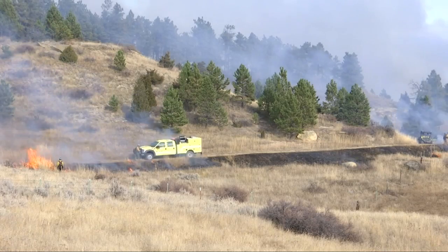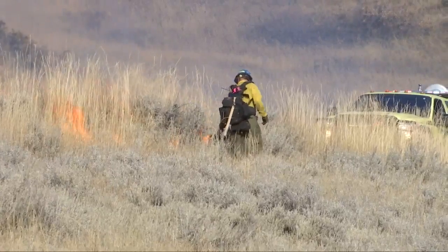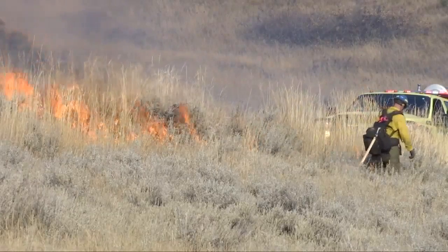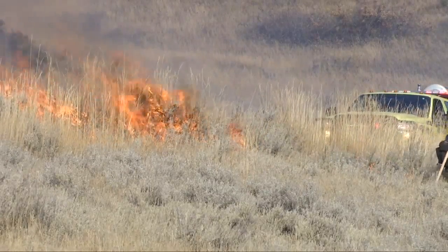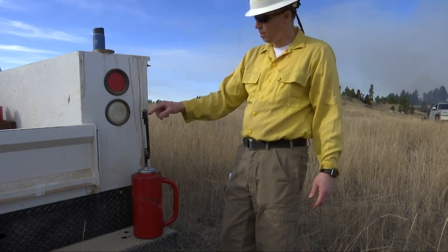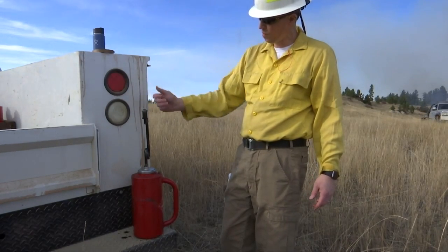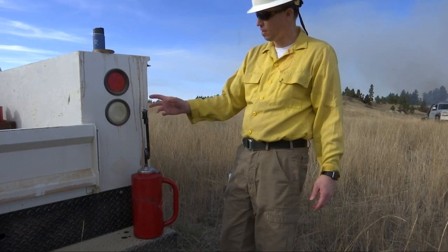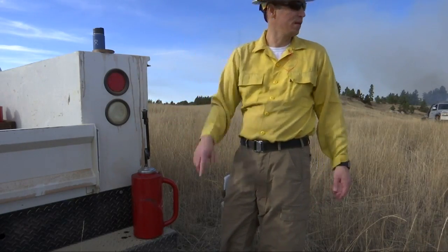The fire is started by a drip torch, which most closely resembles an oversized upside-down kerosene lamp, which methodically drips fire onto the landscape. It comes through here and pours out this little opening, and then this piece is like the wick that's lit. The fuel just continues to feed that, it stays lit, and that's what they use to drag across the ground.